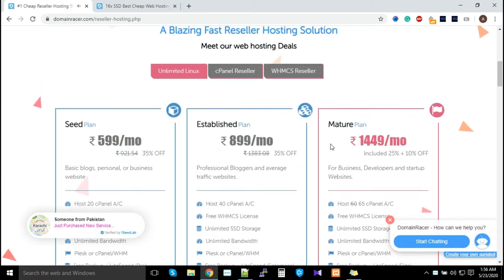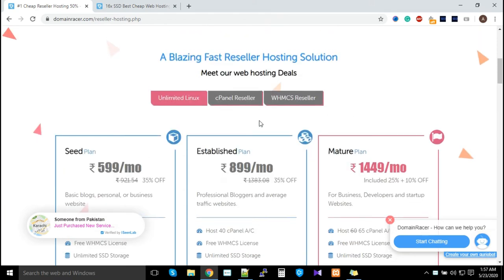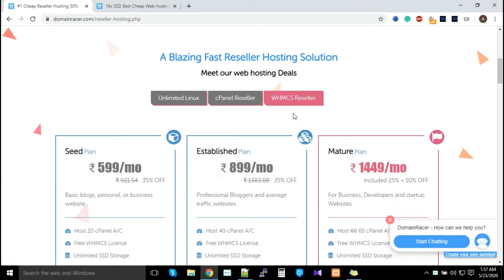In summary: if you are a web hosting provider or want to sell hosting services to customers, these three plans — Unlimited Linux and WHM reseller — are the best. If you are a developer managing sites yourself, you can go with the cPanel reseller plan. These two options help you understand the core difference between the plans.